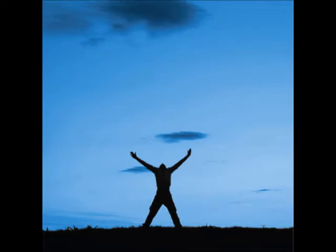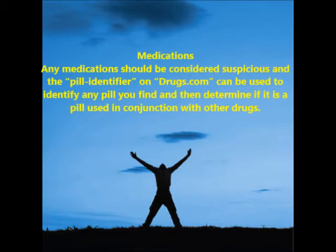Medications: any medication should be considered suspicious. The pill identifier on drugs.com can be used to identify any pill you find and determine if it is being used in conjunction with other drugs. Some of the drugs you may find may be prescription medications, but they may be present because they are being used along with non-prescription drugs.